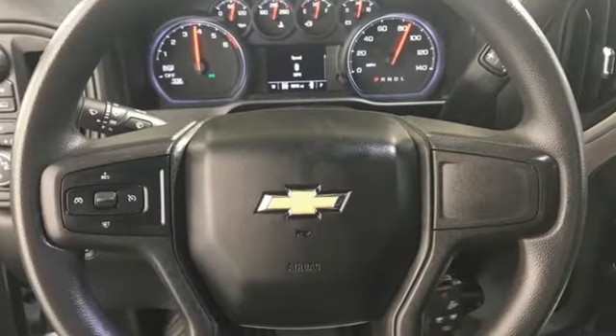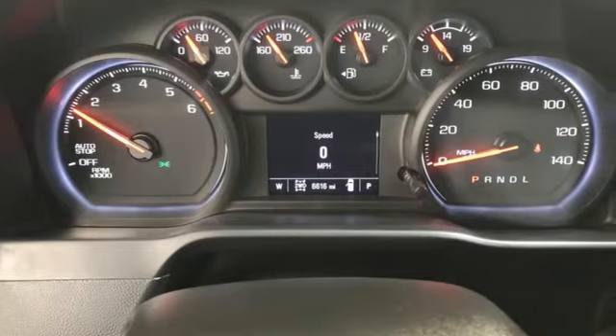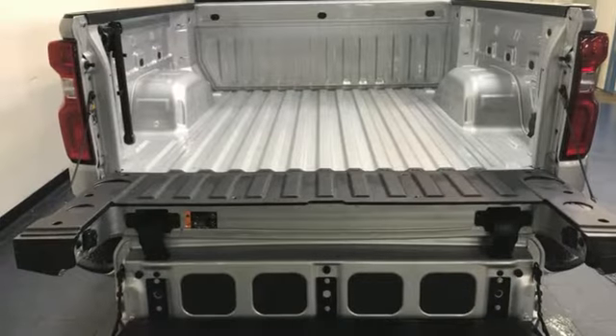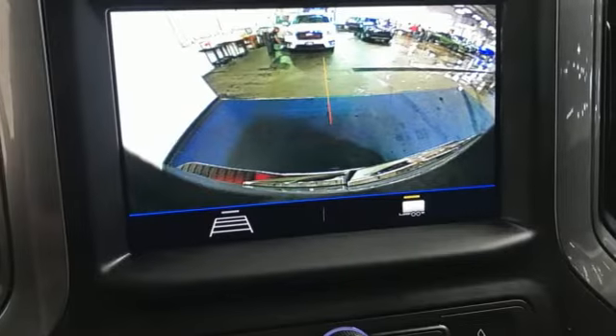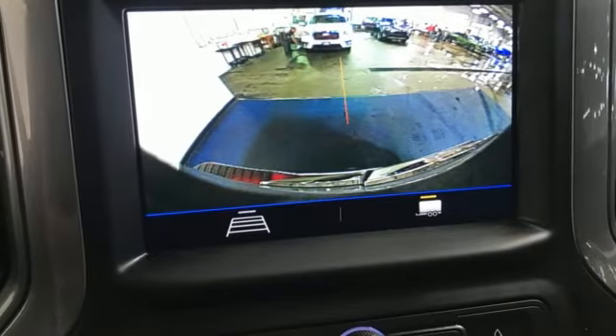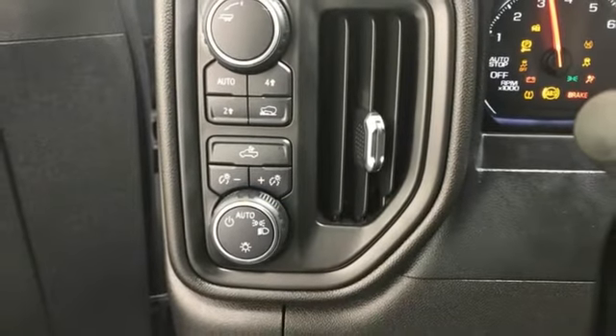Automatic transmission, four-wheel drive, engine auto stop-start feature, trailer hitch receiver, streaming audio, Wi-Fi hotspot, manual tilting steering column, aluminum wheels, electronic shift on the fly, and intercooled turbo inline four-cylinder engine.